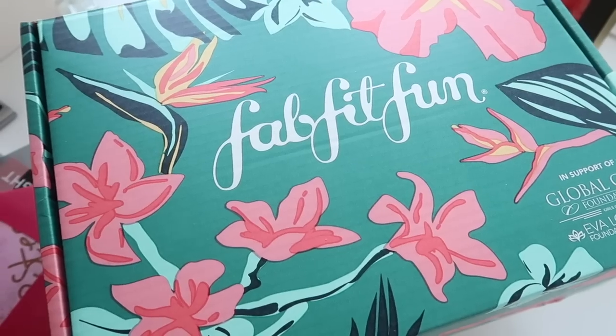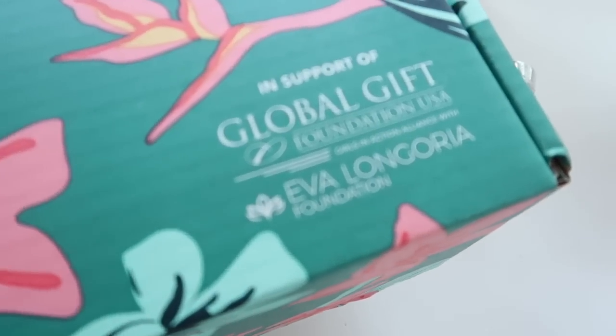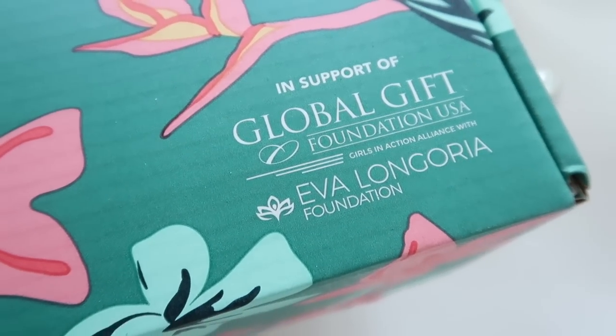Hey lovelies, welcome back to my YouTube channel! Today's video is brought to you by FabFitFun and myself. I have partnered with them to show you guys their new summer box. Some of you may not have ever heard of FabFitFun, so I want to show you guys how amazing this box is. First of all, it's a seasonal subscription box with full-size beauty, wellness, lifestyle, and fashion products.